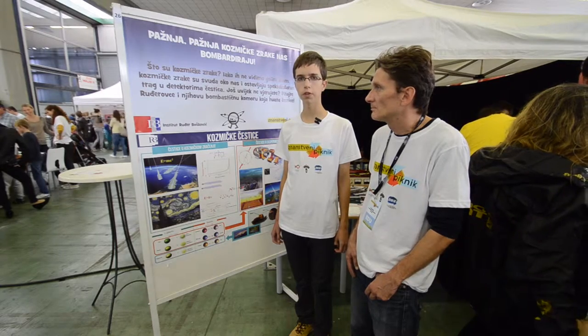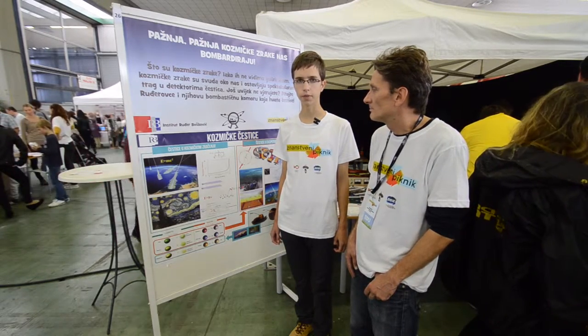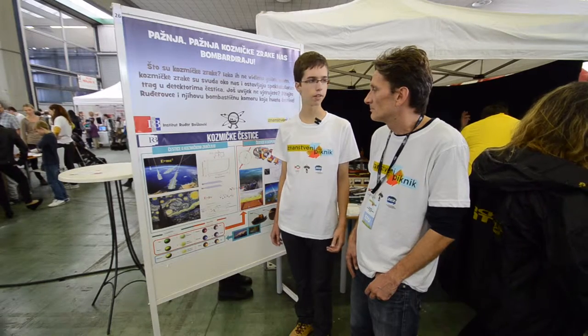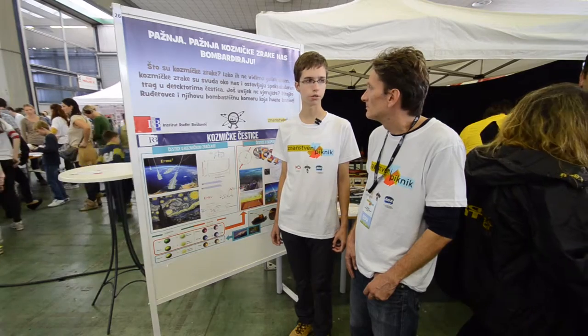Hello, my name is Leo from TLAB. Today we are at the science picnic in Zagreb. My host today will be Neven Sojic, doctor of science from the Roger Boscovic Institute.